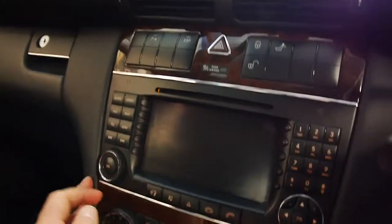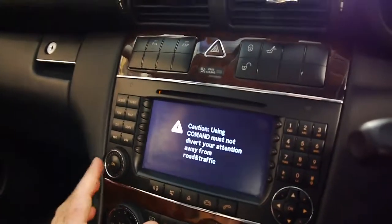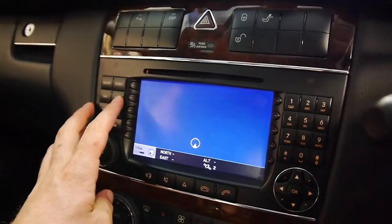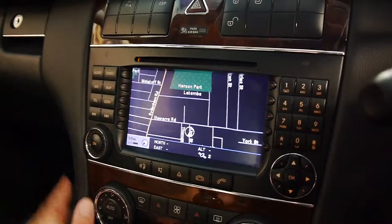It's got an electronic stability program. Let's have a look at the map — it's got a colour map as well. And the CD's in there.